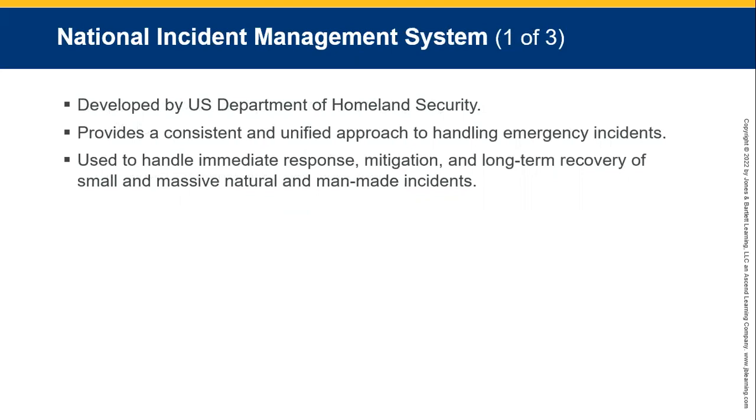National Incident Management System — Homeland Security runs that in America. In South Africa, you would have an incident command center, probably run by the head of traffic, head of police, and head of emergency services. They are used to handle immediate response and mitigate long-term recovery of small, mass, or natural major road incidences.